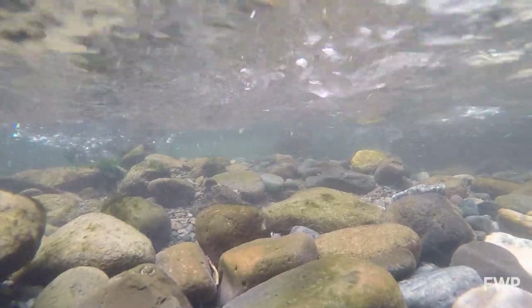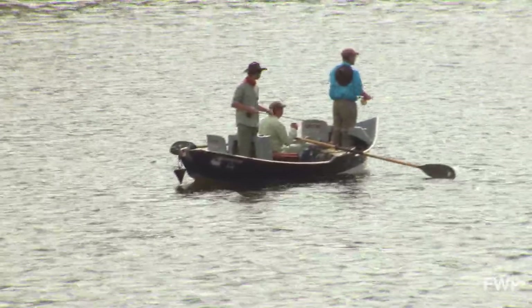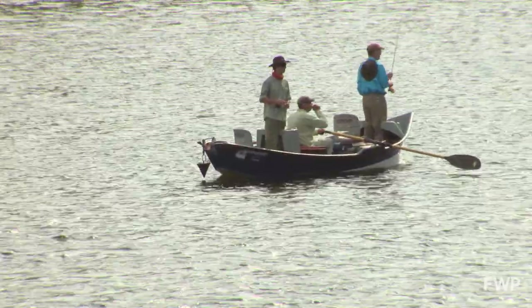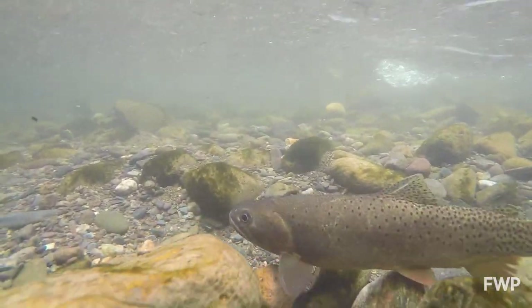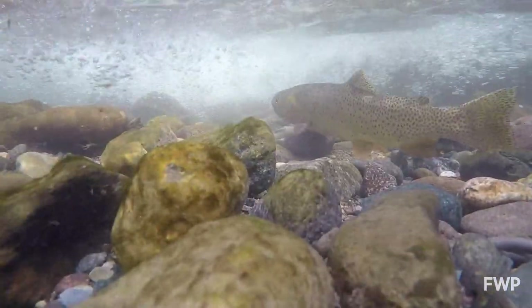By conserving these native fish, FWP provides a unique angling opportunity and preserves Montana's past. To my mind, and to many other people's minds, these are precious — these are our heritage. These are the fish that Lewis and Clark encountered when they came here.